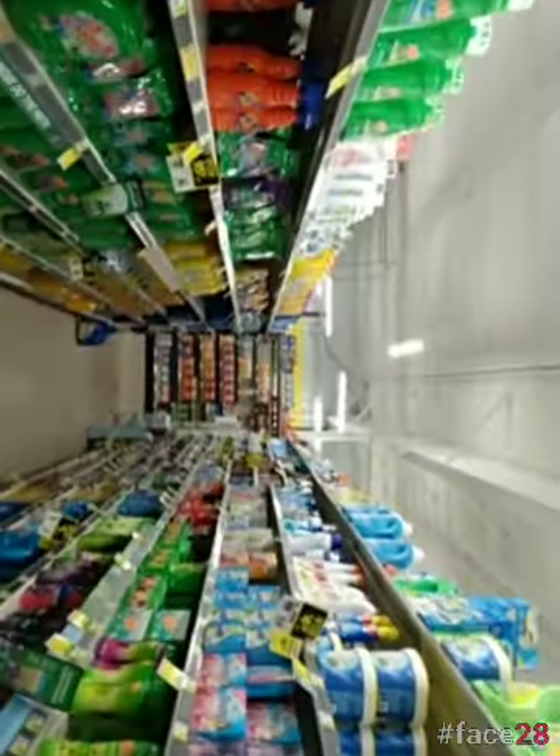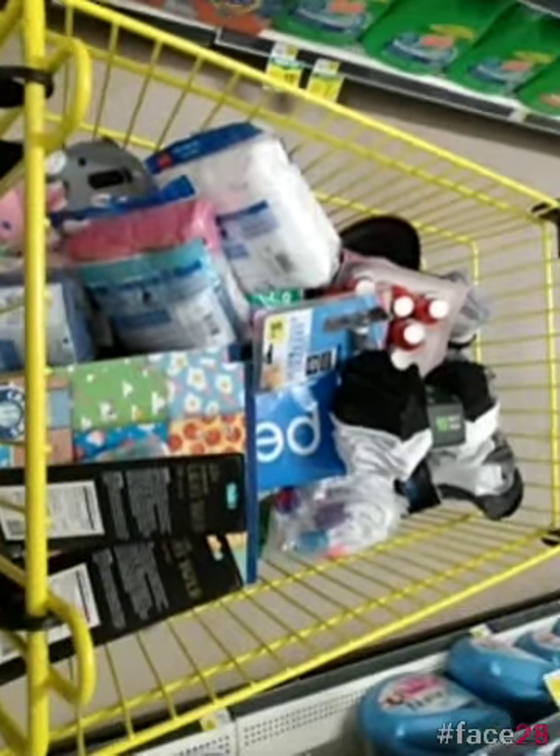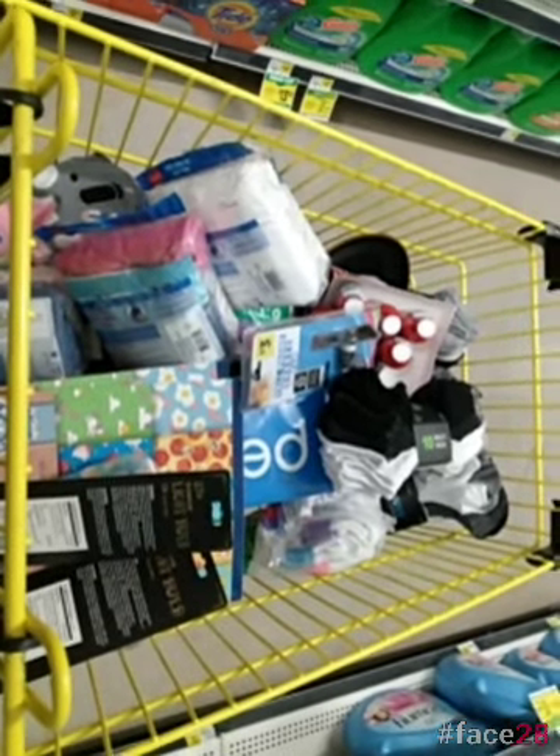Hey guys, it's Erin from E-Steals and Steals. We are in a remodel on a Monday. So it pennied yesterday and I know lots of people came here personally. I'm going to show you what I got. This is on Monday after a remodel.